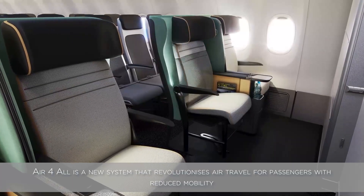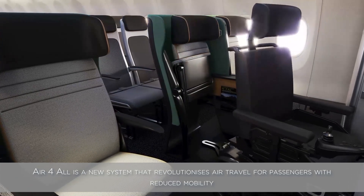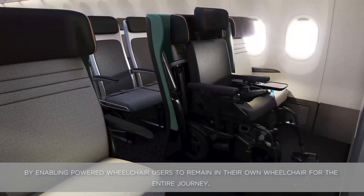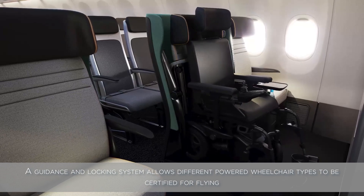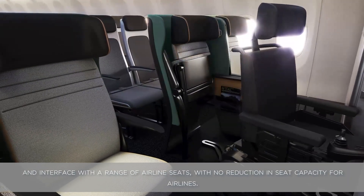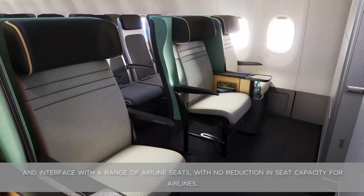Air for All is a new system that revolutionizes air travel for passengers with reduced mobility by enabling powered wheelchair users to remain in their own wheelchair for the entire journey. A guidance and locking system allows different powered wheelchair types to be certified for flying and interface with a range of airline seats, with no reduction in seat capacity for airlines.